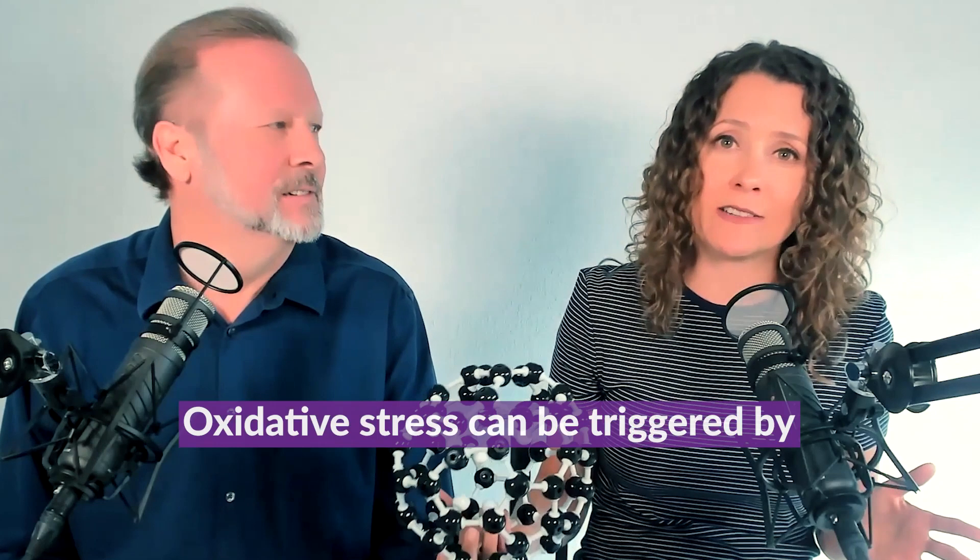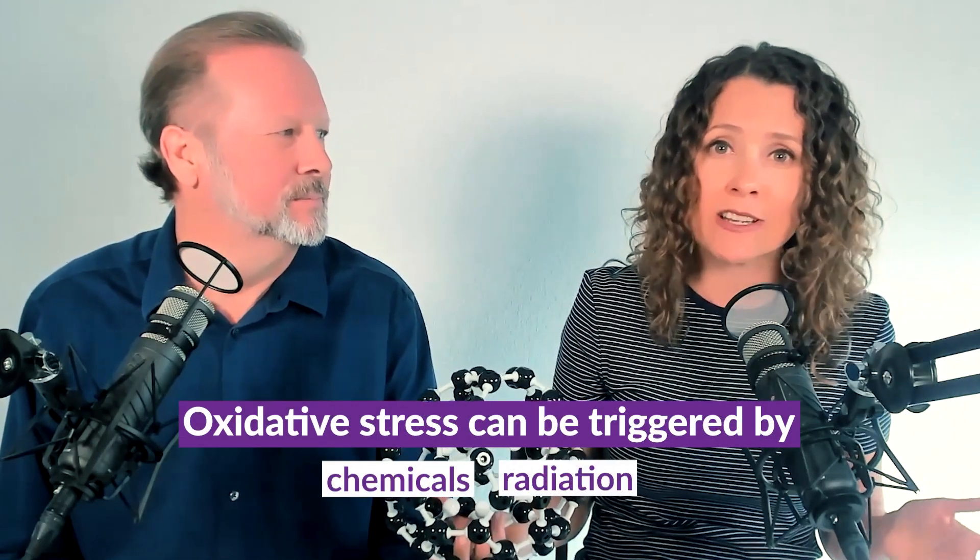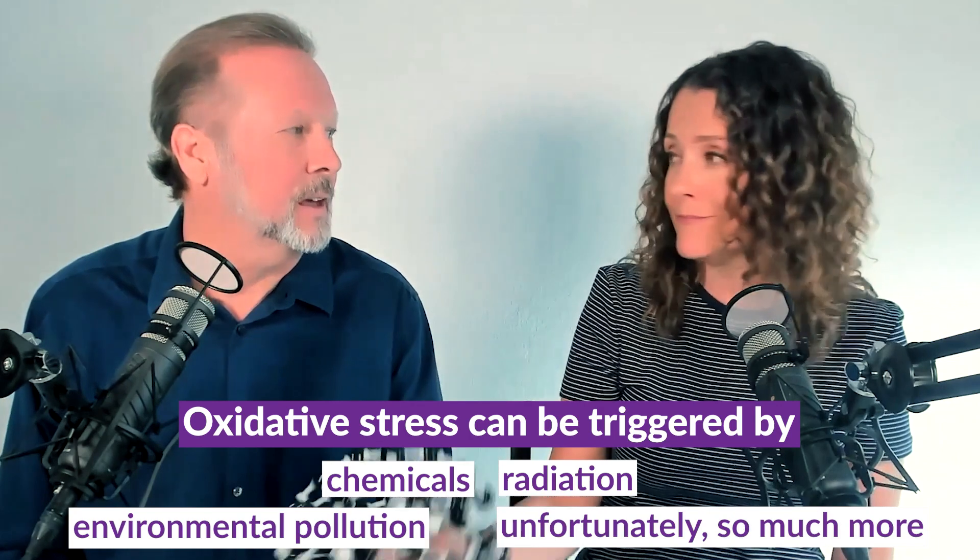And why should you care about free radicals? In this day and age, we are being exposed to all kinds of oxidative stress from chemicals, radiation, pollution in the environment, and more. Basically, what does an oxidative radical do? It's your body rusting. And obviously, rusting is probably not a good thing — we already know what it does to machines, and the same thing happens to your body.